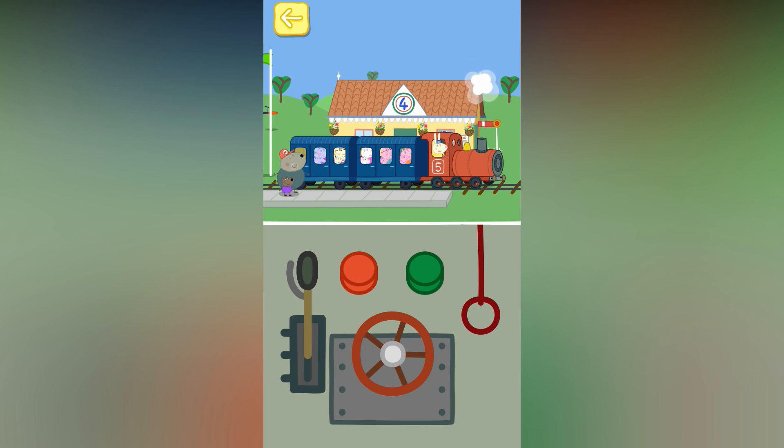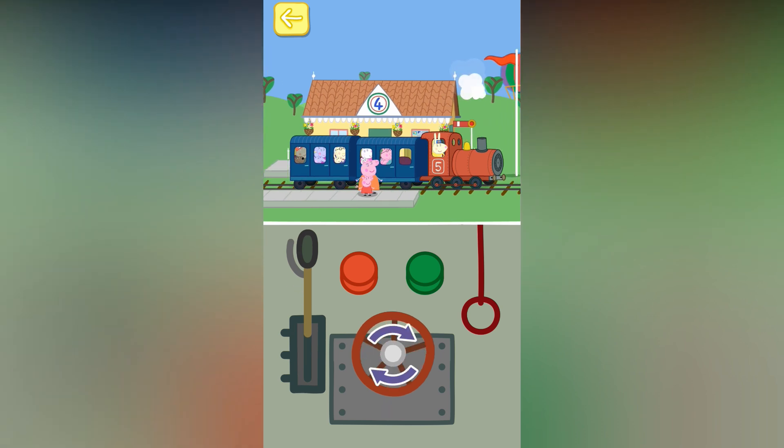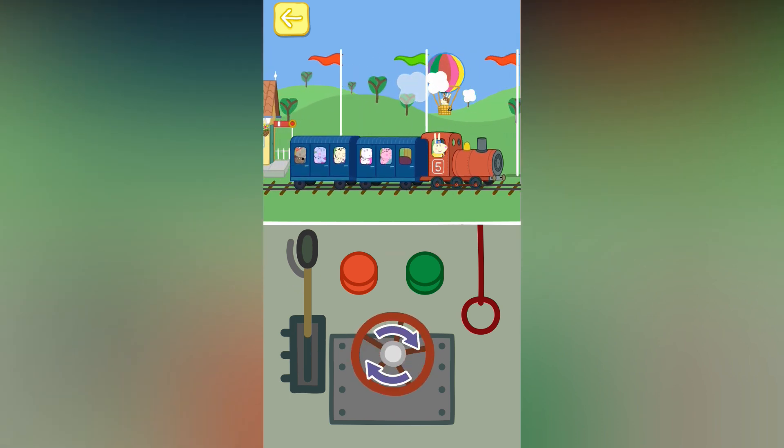Touch the doors of the train to open them. Mind the doors, please. Touch the passengers. Touch the doors of the train to close them. Touch the green button to make the train go. Turn the wheel to make the train go faster.